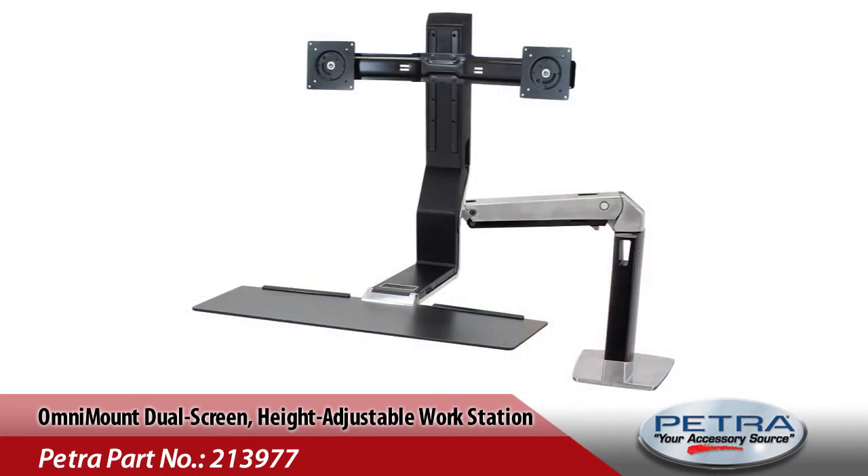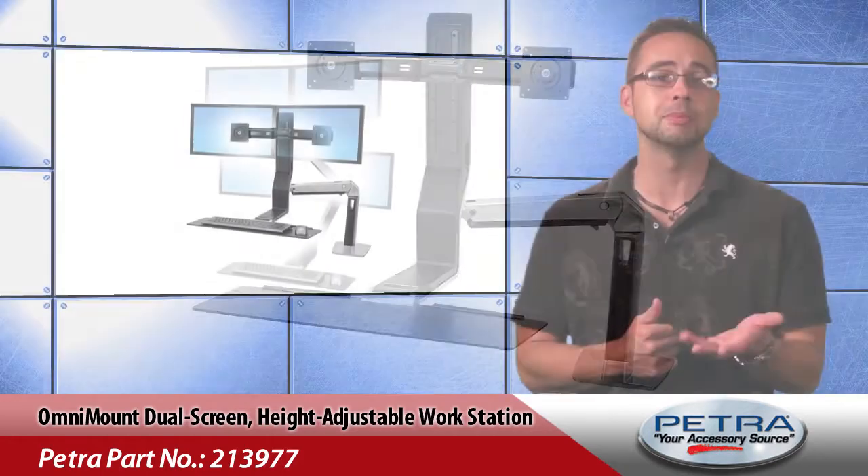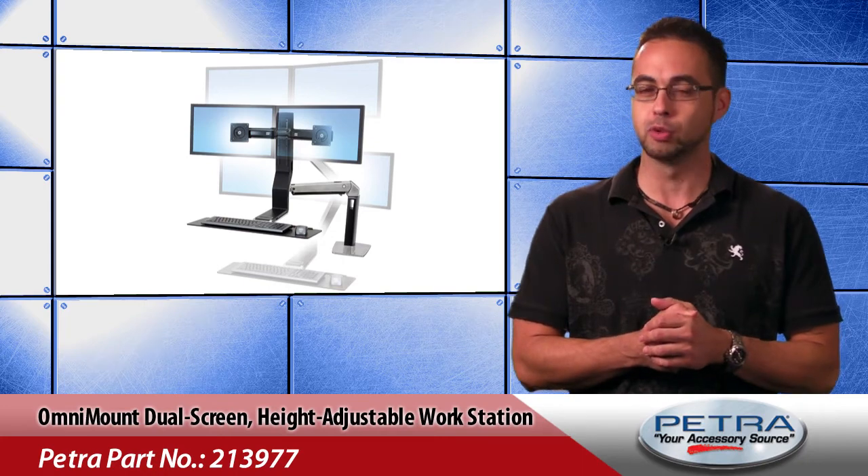It's VESA compliant with 75x75 to 100x100 patterns, and the mount fits LCDs up to 22 inches with a max weight of 20 pounds.